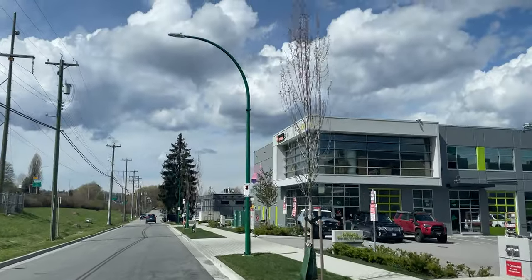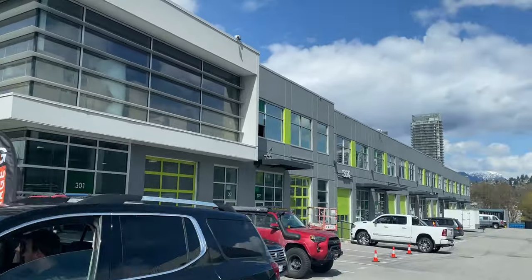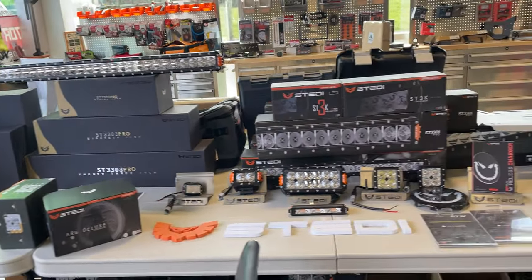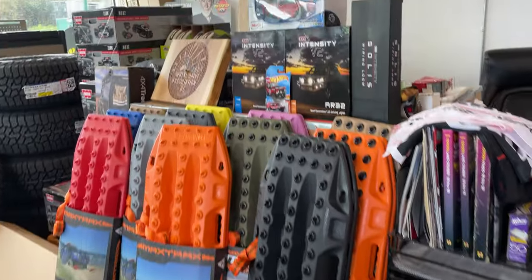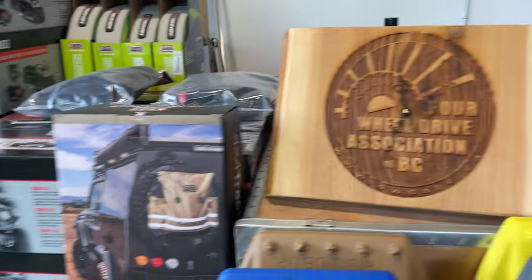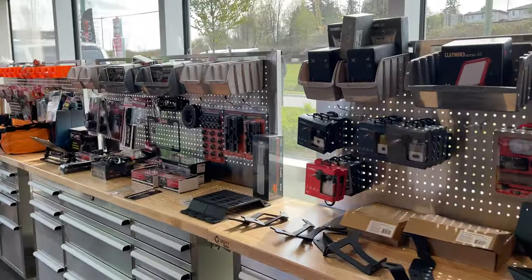I'm at Overland Garage, and this place is like a candy shop. This is in Burnaby, BC, by the way. The kind of stuff in here makes me drool — ARB, tires, wheels, max tracks, warn winches, Maxtrax, everything you could possibly want. It's beautiful, but I'm here for something specific. You're about to find out.